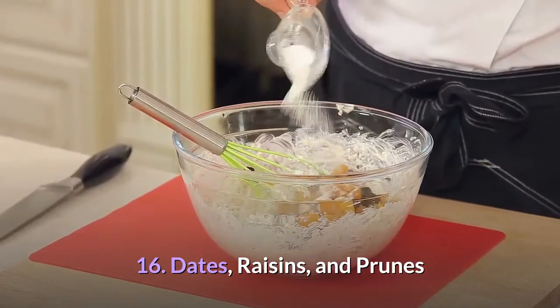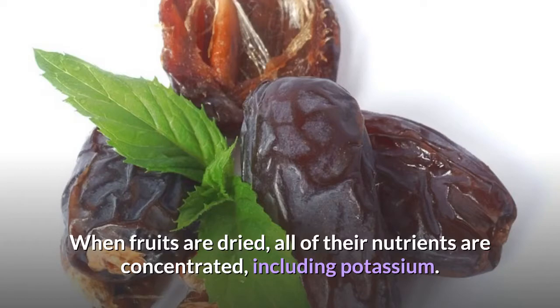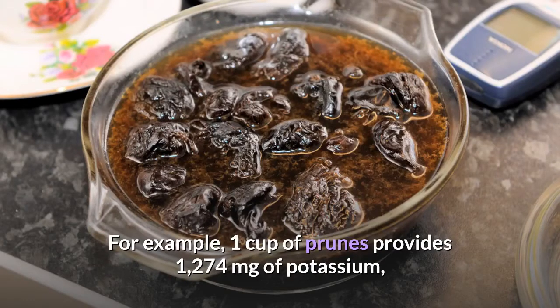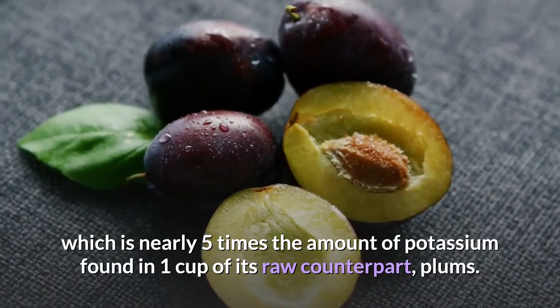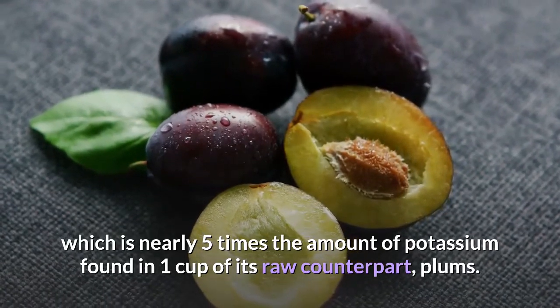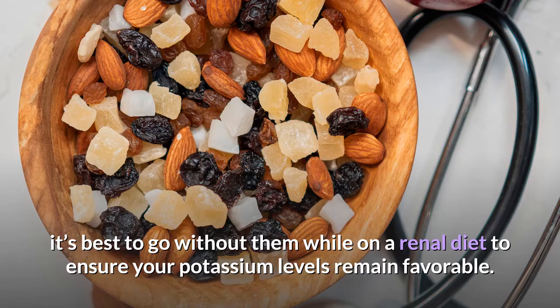16. Dates, Raisins, and Prunes. Dates, raisins, and prunes are common dried fruits. When fruits are dried, all of their nutrients are concentrated, including potassium. One cup of prunes provides 1,274 milligrams of potassium, which is nearly five times the amount of potassium found in one cup of its raw counterpart, plums. Moreover, just 4 dates provide 668 milligrams of potassium. Given the high amount of potassium in these common dried fruits, it's best to go without them while on a renal diet to ensure your potassium levels remain favorable.